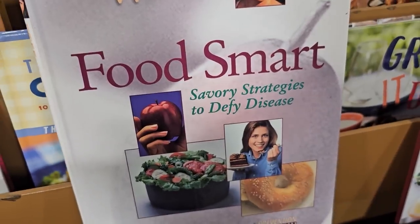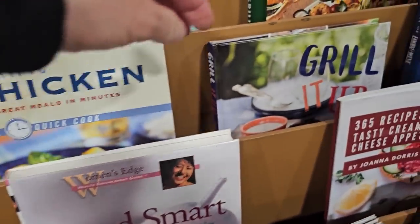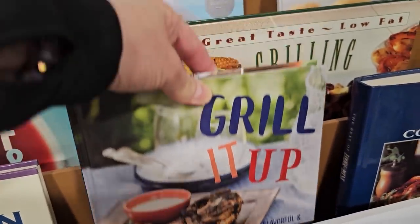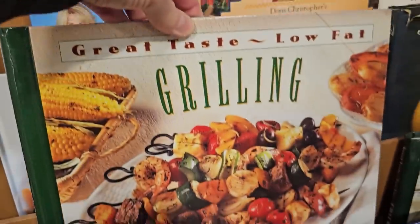Women's Edge Smart Food: Savory Strategies to Defy Disease — that would be a good one. Grill It Up — you know it's that time of year. Great-Taste Low-Fat Grilling — sign me up for that one.